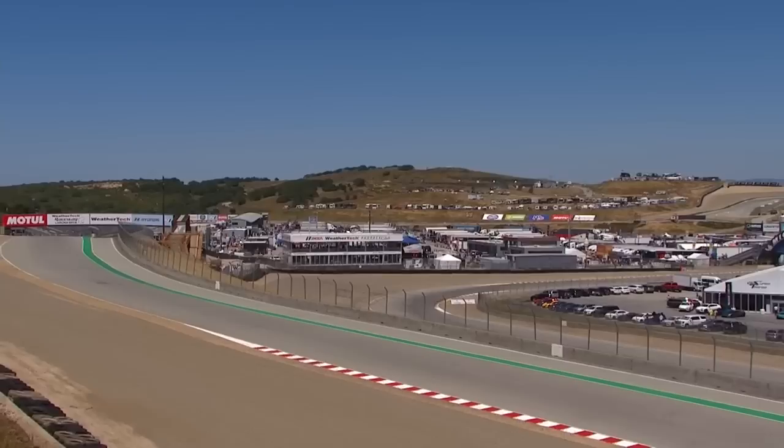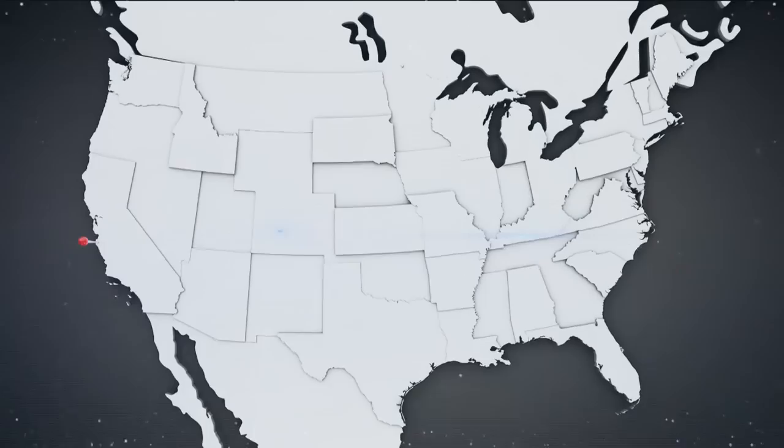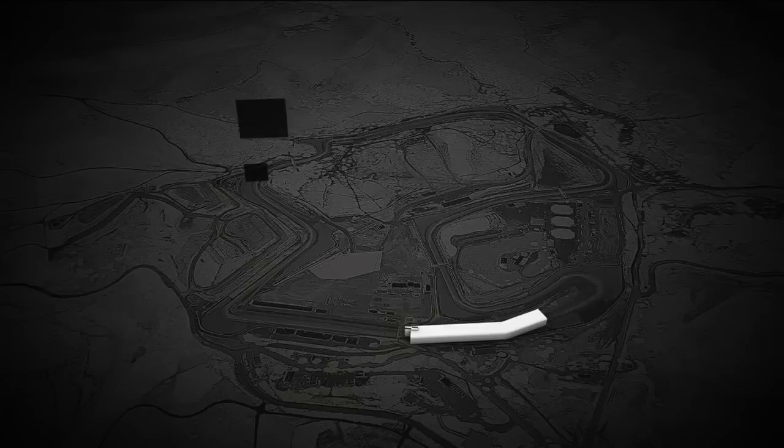WeatherTech Raceway Laguna Seca, the venue for Lamborghini Super Trofeo. Jeremy Shaw is overlooking the action and ready to go — these are the big beasts, the quick beasts. These will be the fastest thing we see in the straight line this weekend. We've got a great view of the cars here for the opening round of the Lamborghini Super Trofeo in North America, a classic racetrack on the west coast.